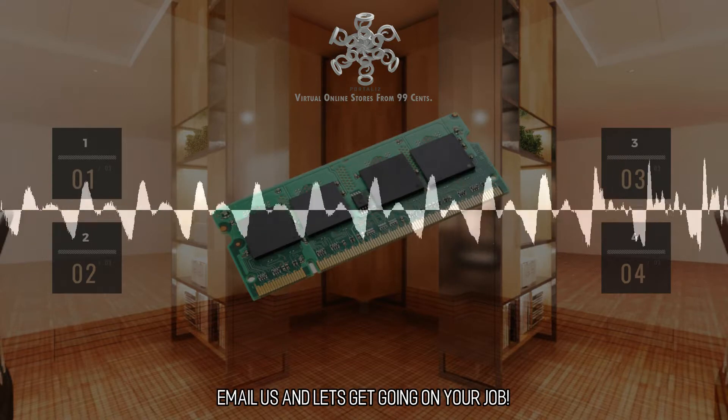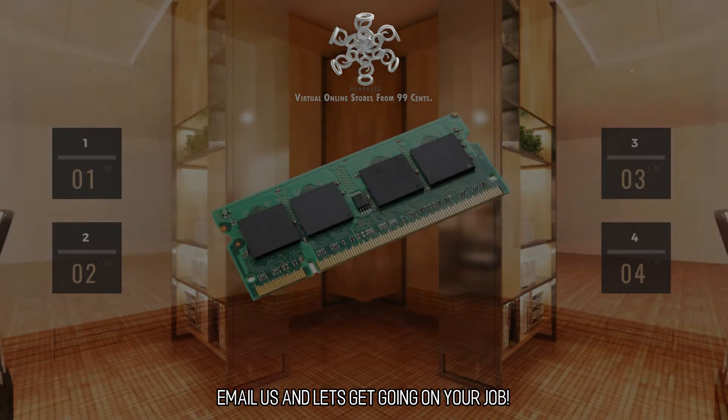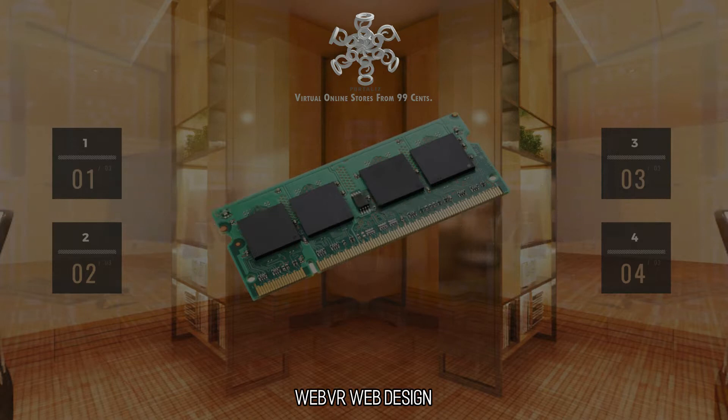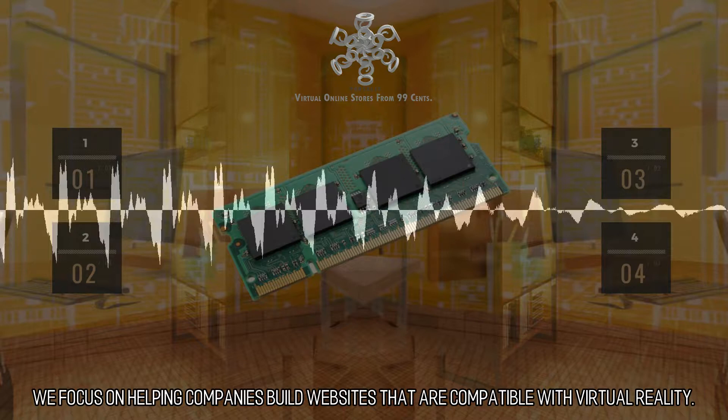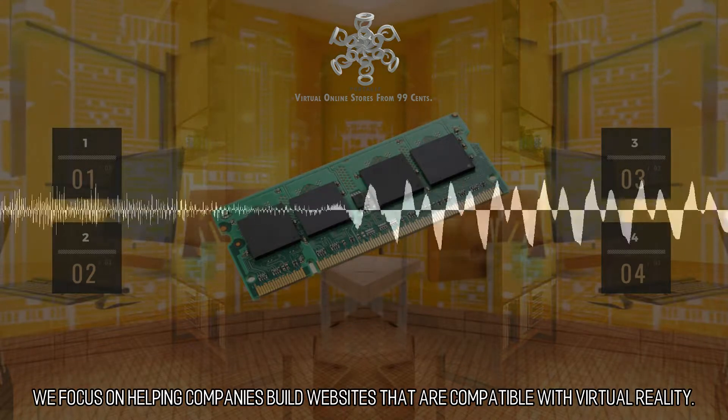What are you waiting for? Email us and let's get going on your job. WebVR Web Design — Creating Virtual Reality Websites. We focus on helping companies build websites that are compatible with virtual reality.